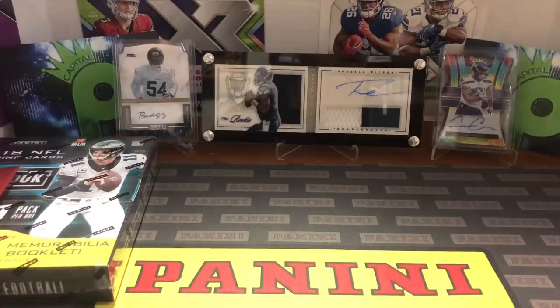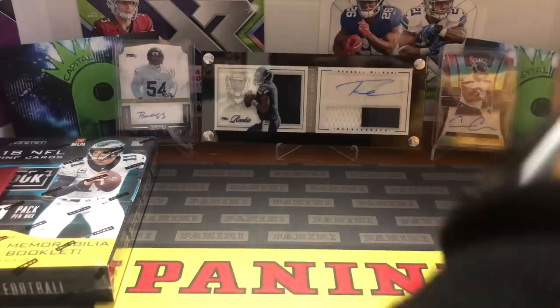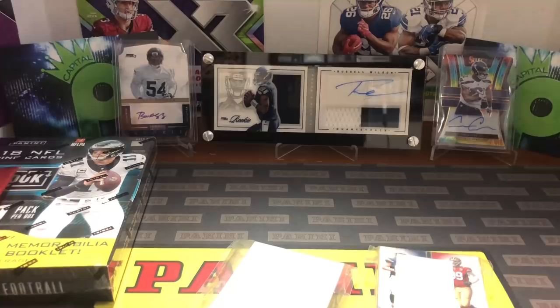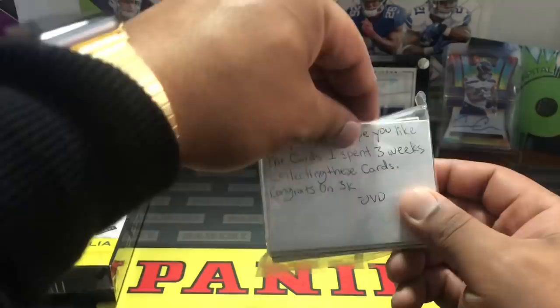Next we have one from my brother Joseph Downs on Instagram — he wanted to send a care package. He's constantly in my auctions, so he just wanted to show some love. The note says: 'Hey Cap, I hope you like the cards. I spent three weeks collecting these cards. Congrats on 3K.' His Instagram is JVD. Three weeks, man — thank you!